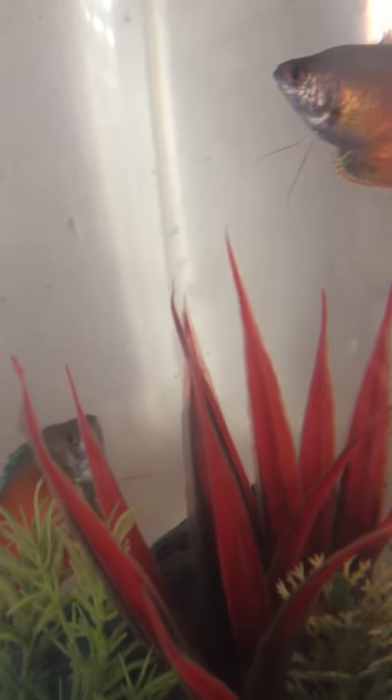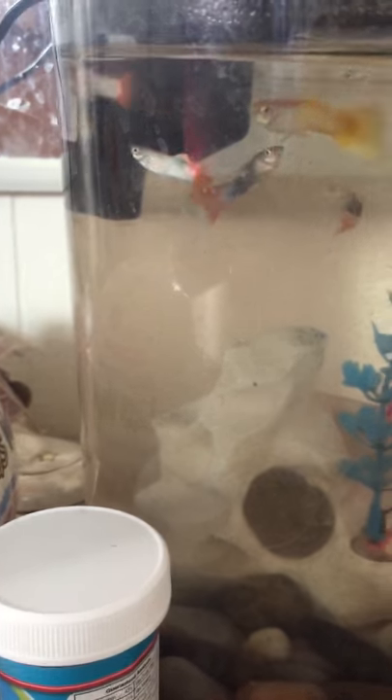Moving on over to the other fish tanks — here I have my 3-gallon with two flame gouramis. The other one's right there sleeping. They fight, but mostly just for territory and for food.